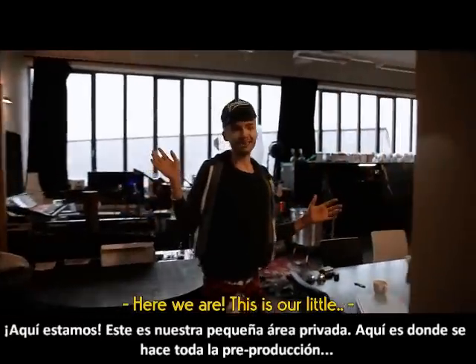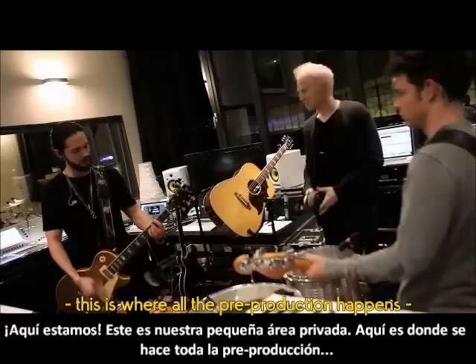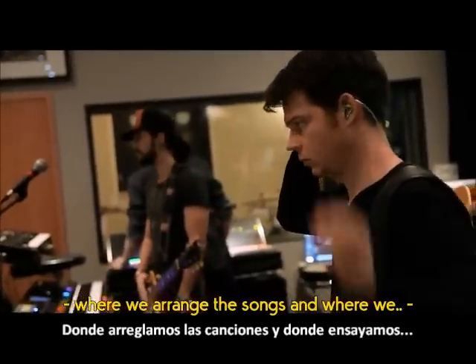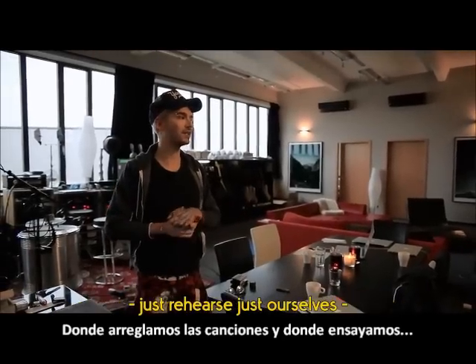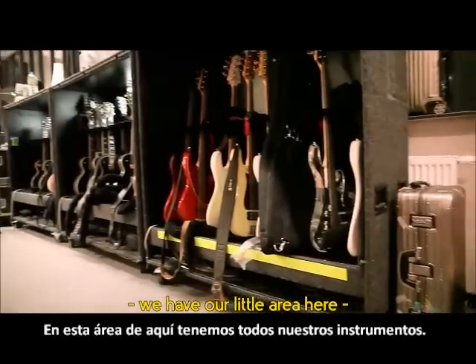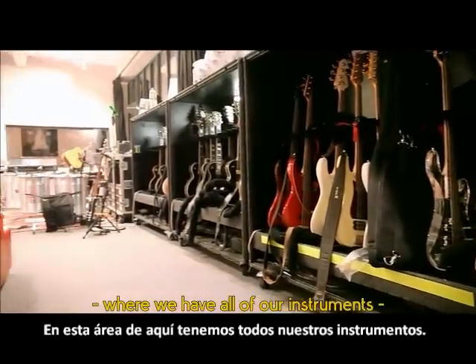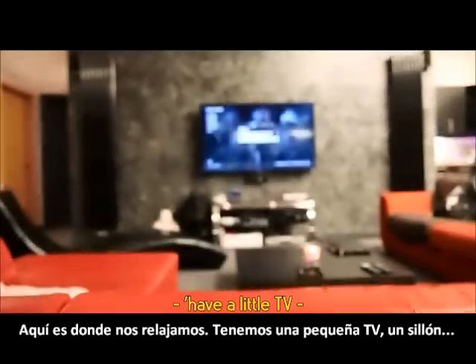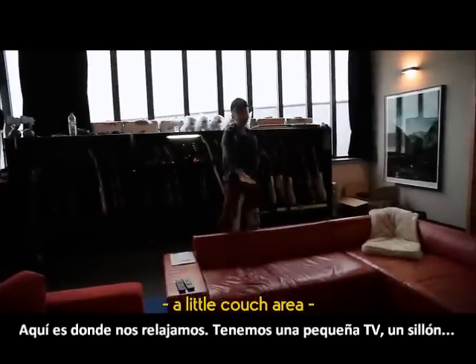Here we are — this is our little private area where all the pre-production happens, where we arrange the songs and where we just rehearse by ourselves. We have our little area here where we have all the instruments. This is where we chill — we have a little TV and a little couch area.